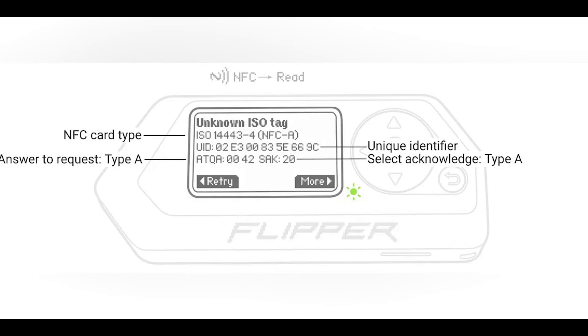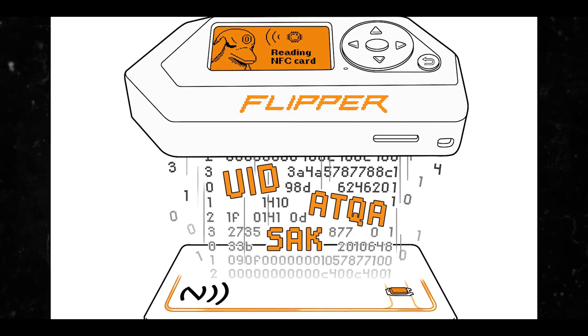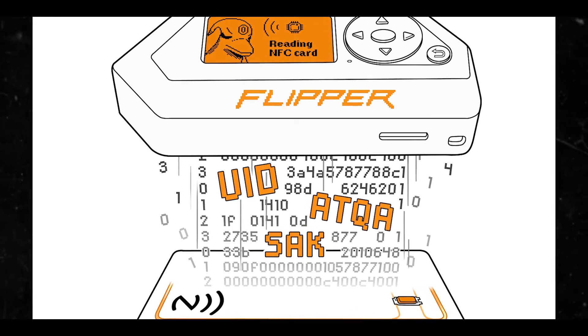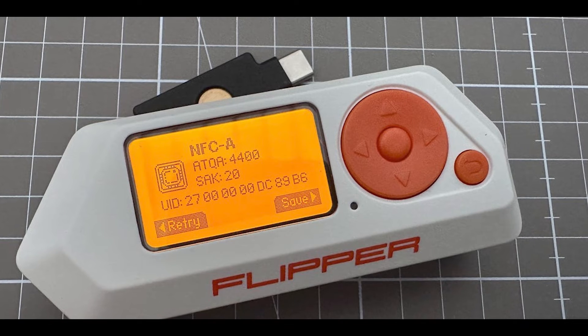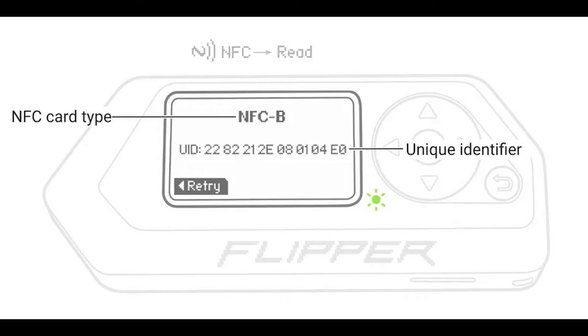When reading an unknown NFC card, the Flipper Zero reads and saves only the UID, SAK, and ATQA. For unknown cards, Flipper Zero can emulate only the UID, but it still can do it. It can also handle NFC Type F — Felica cards. For Felica cards, the Flipper Zero can read, save, and emulate the manufacturer ID, also known as the IDm, and the manufacturer parameter.